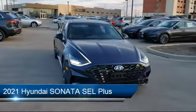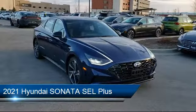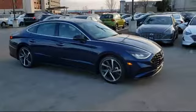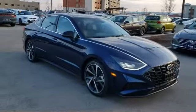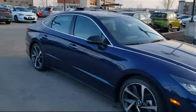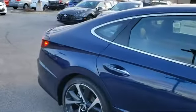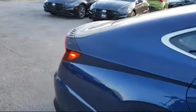It comes equipped with MP3 player, power outside mirrors, leather-wrapped steering wheel, Bluetooth smartphone integration, lane keep assist, climate control, blind spot monitor, lane departure warning, remote start system, and stability control.